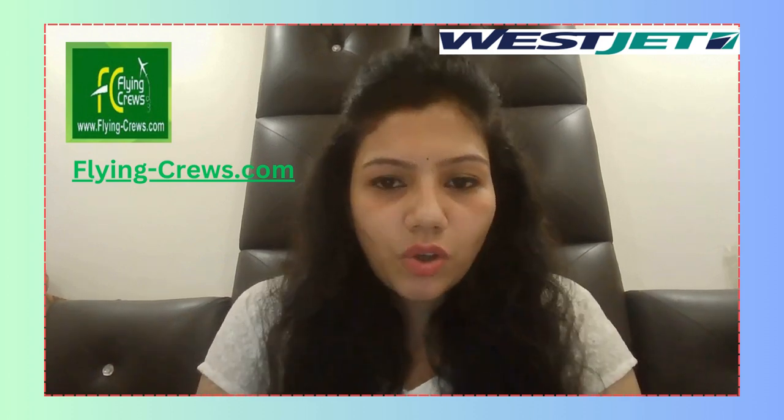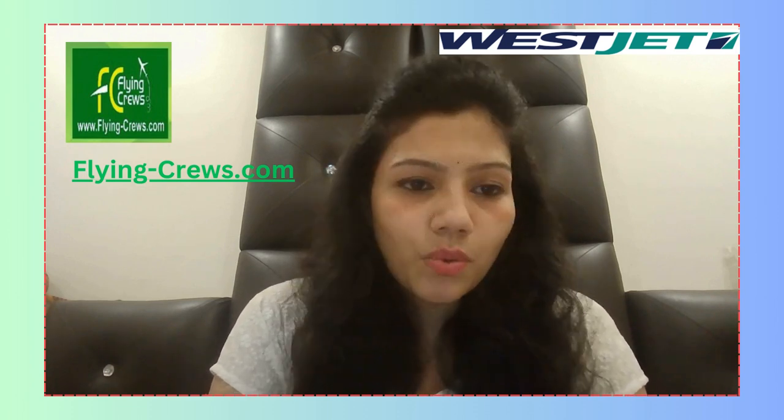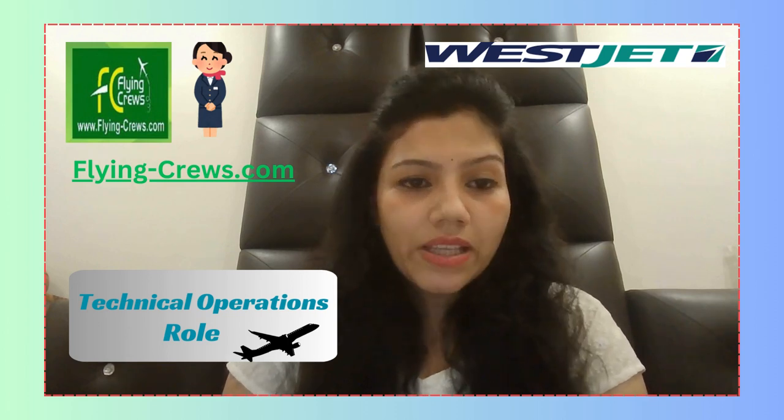Hello everyone, myself Milia Agarwal, I'm working in flyingcrews.com and I'm here to provide you some information about WestJet Airlines. The profile is a Technical Operations role.